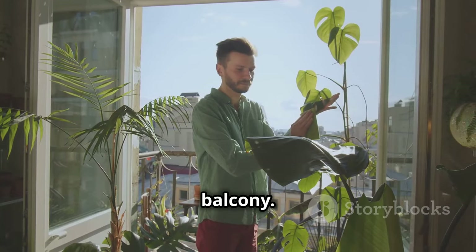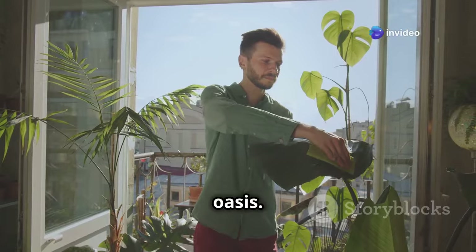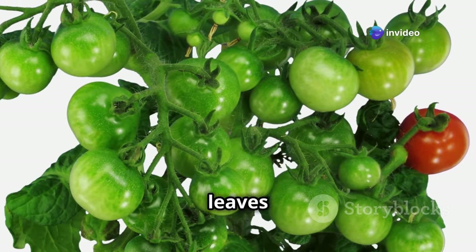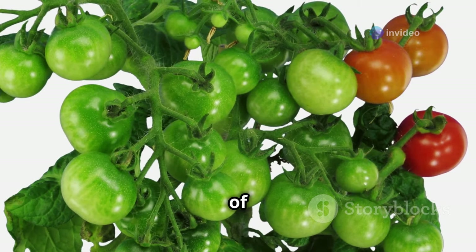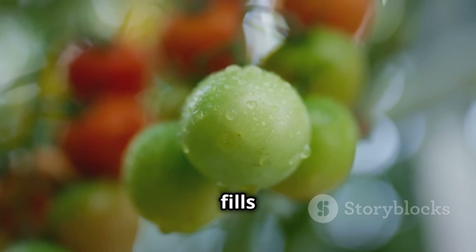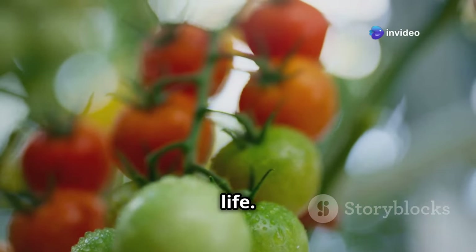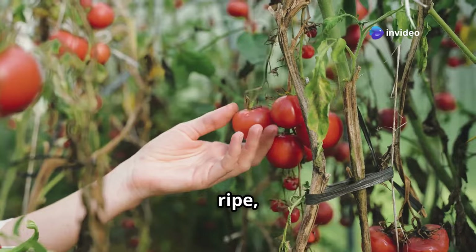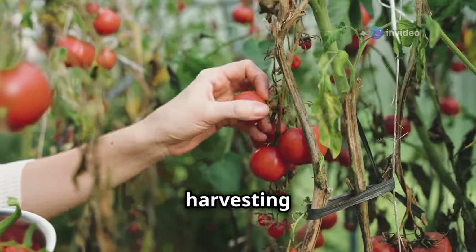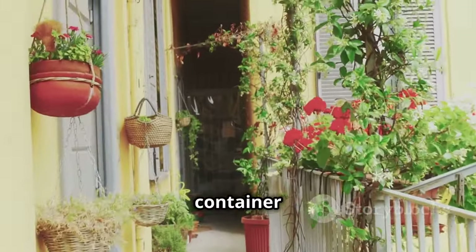Imagine stepping onto your balcony — instead of a barren space, you're greeted by the vibrant green of tomato plants. Their leaves are full of life, and the sight of them can instantly lift your spirits. The sweet smell of their leaves fills the air, a scent that reminds you of summer and the simple pleasures of life. You reach out and pick a ripe red tomato, still warm from the sun. The satisfaction of harvesting your own produce is unparalleled.